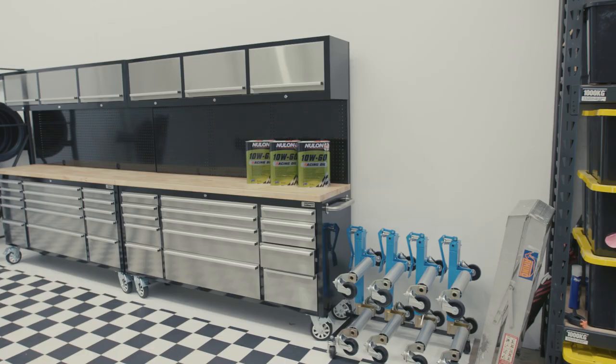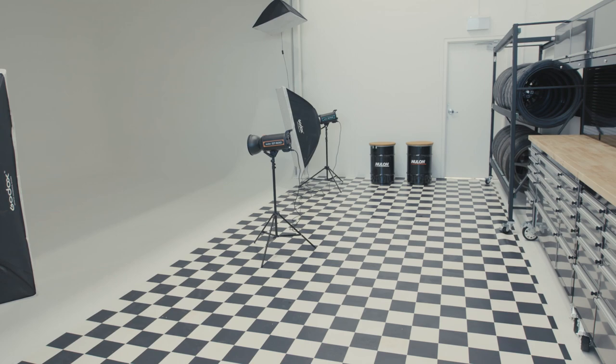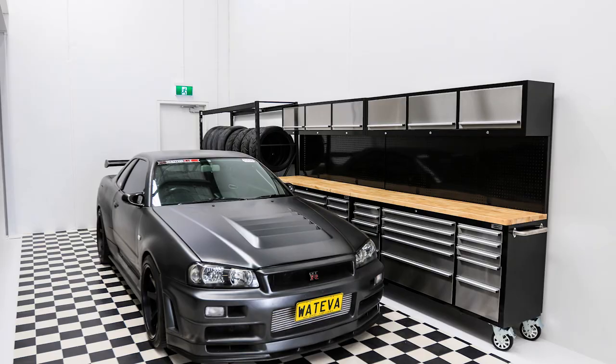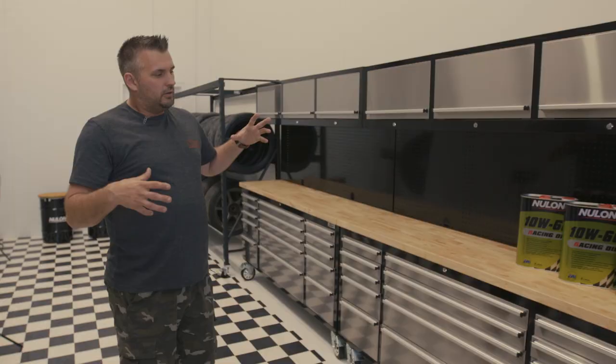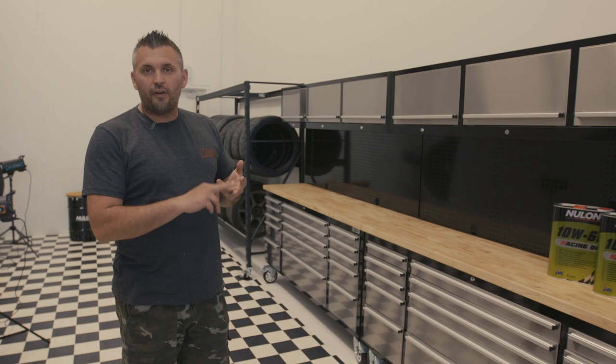Being specialists in automotive, we didn't just want the cyclorama — we wanted a garage studio, and this is it. We've got the workbenches, the tire rack, vinyl floor, drums to sit on, etc. This can be decorated however you like — put your own tools and products in, set it up as a garage studio for interviews, TV, photos, video, whatever you want. So essentially the two main parts of Jet Studios are the cyclorama and the garage studio.